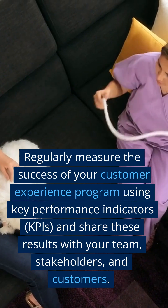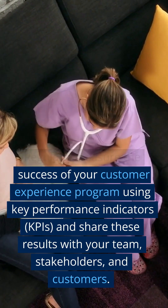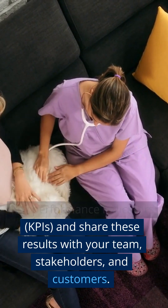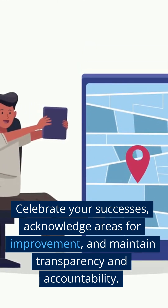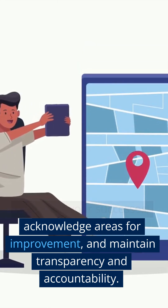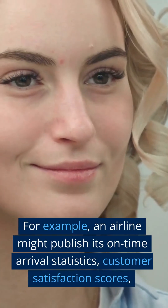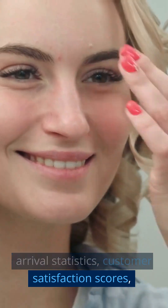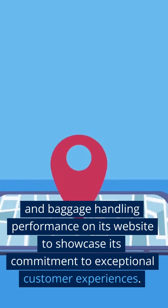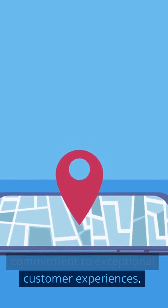Step 25: Measure and Communicate Success. Regularly measure the success of your customer experience program using key performance indicators (KPIs) and share these results with your team, stakeholders, and customers. Celebrate your successes, acknowledge areas for improvement, and maintain transparency and accountability. For example, an airline might publish its on-time arrival statistics, customer satisfaction scores, and baggage handling performance on its website to showcase its commitment to exceptional customer experiences.